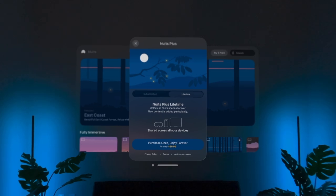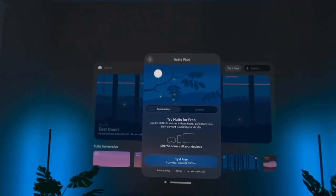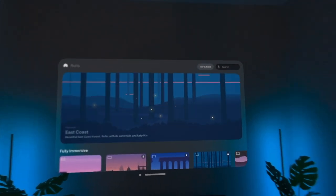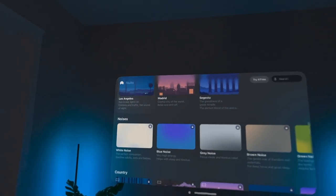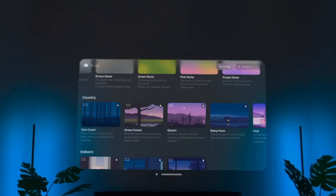Because the developer is committed to regular updates to the soundscapes every few weeks or so, there's a yearly subscription of $14.99 or a lifetime purchase of $39.99. However, either purchase option comes with a seven-day free trial, and just by looking at the number of available soundscapes, it looks like they've been true to their word so far.